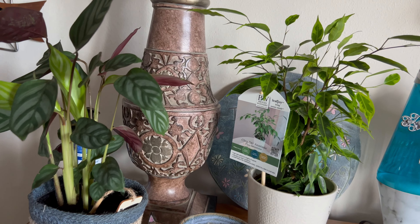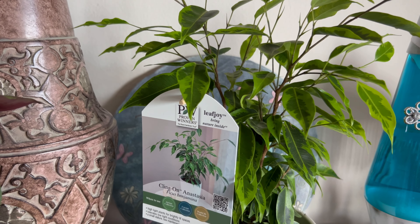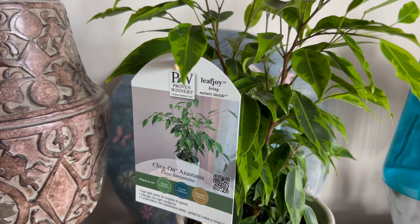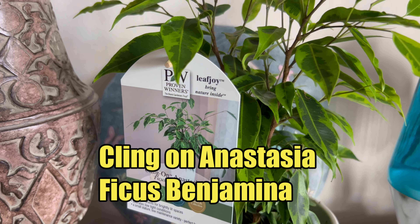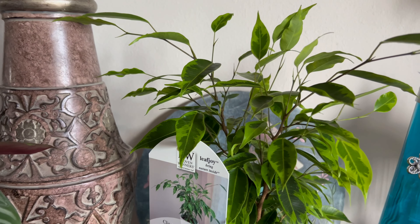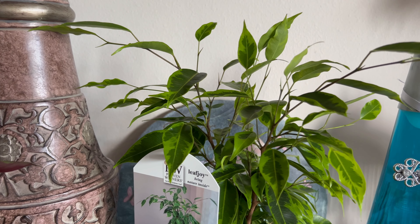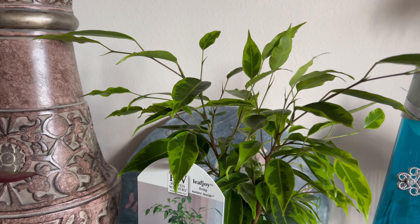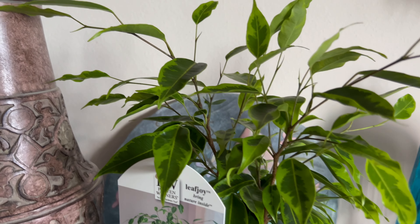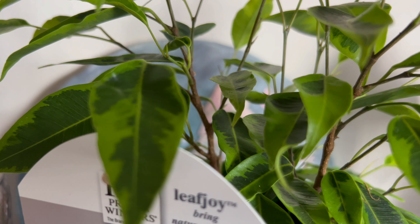There's a new Proven Winners ficus tree on the market — it's probably been out for a little while. This one is called the Klingon Anastasia. What I loved so much was the variegation of the leaves. Look at that — isn't that beautiful? It's pretty small right now. It's going to be sitting up on the shelf in my bright south-facing sunny room, getting really good lighting.